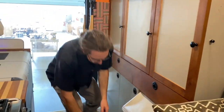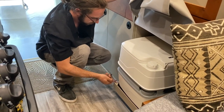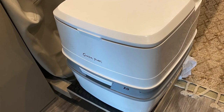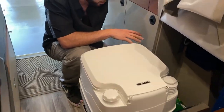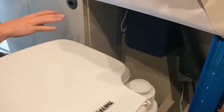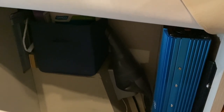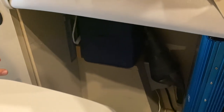Down here we have the toilet. It has a little pin and just slides on out. Behind it, we have the electrical system. This includes a 1,200-watt inverter, a 200-amp-hour battery, distribution, shore power connection, and all of that good stuff.